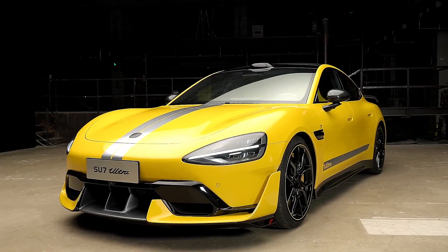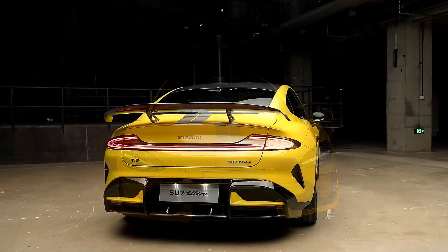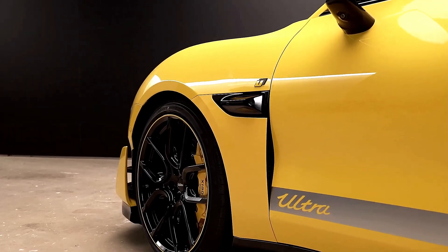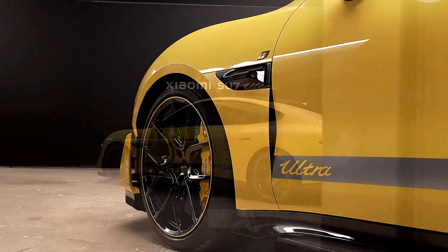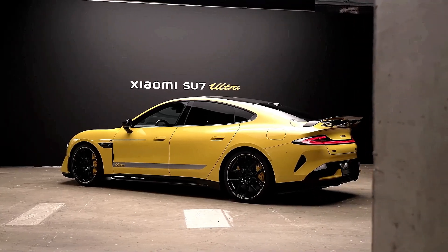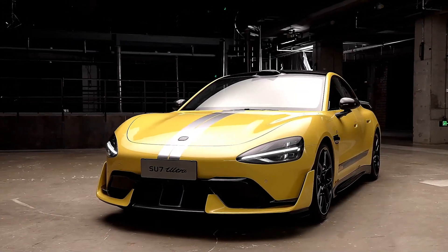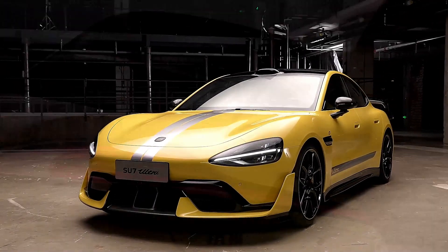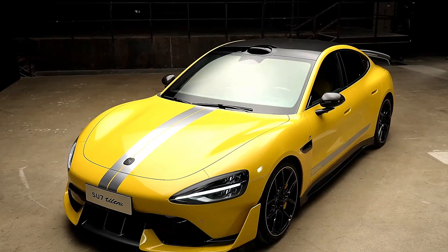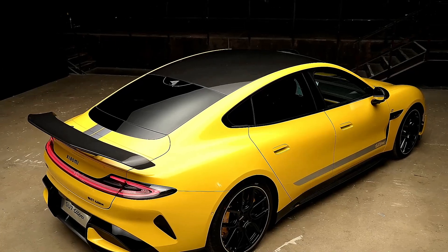Hey everyone, welcome back to Auto Secret. Today, we're diving into Xiaomi's all-new electric sports sedan, the Su7 Ultra. Known as the luxury version of Xiaomi's Su7 lineup, this high-performance EV is here to set records and compete directly with industry giants like Tesla and Porsche. With a jaw-dropping price tag of around $114,000, Xiaomi is making its mark with the fastest and most powerful four-door electric sedan in the world.